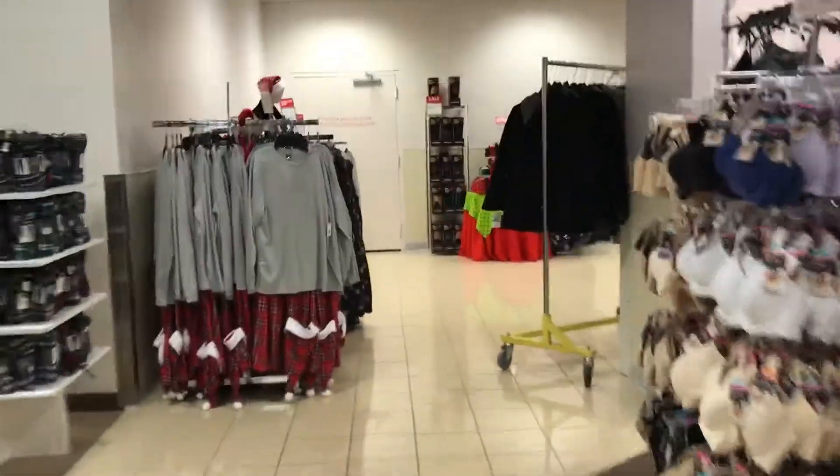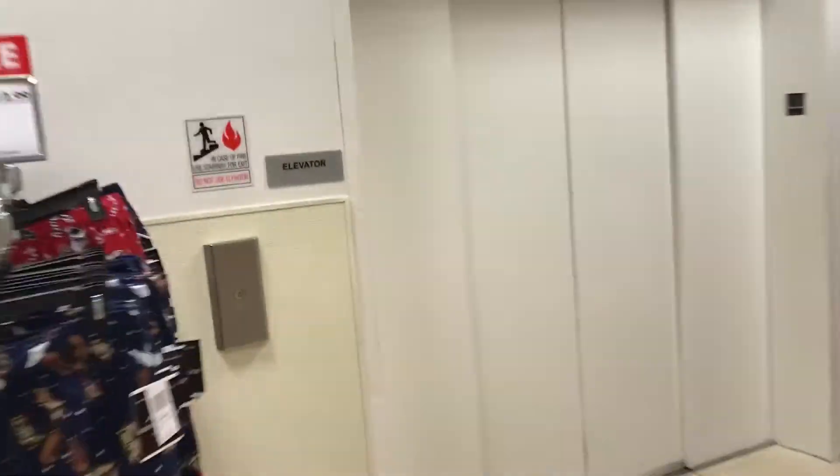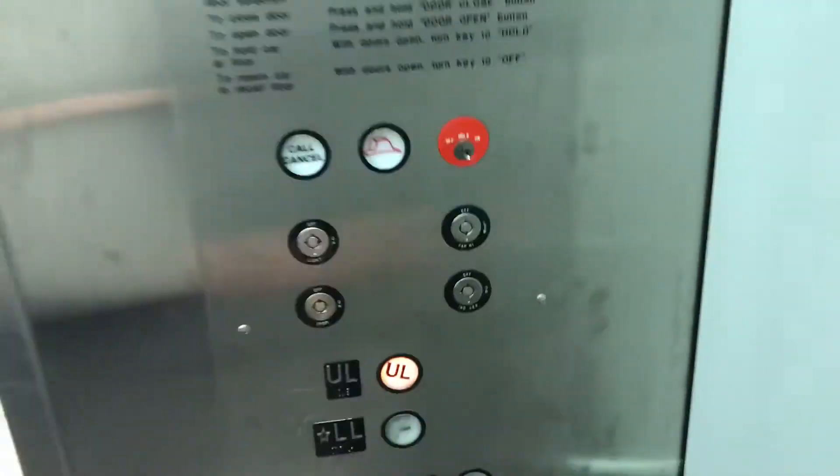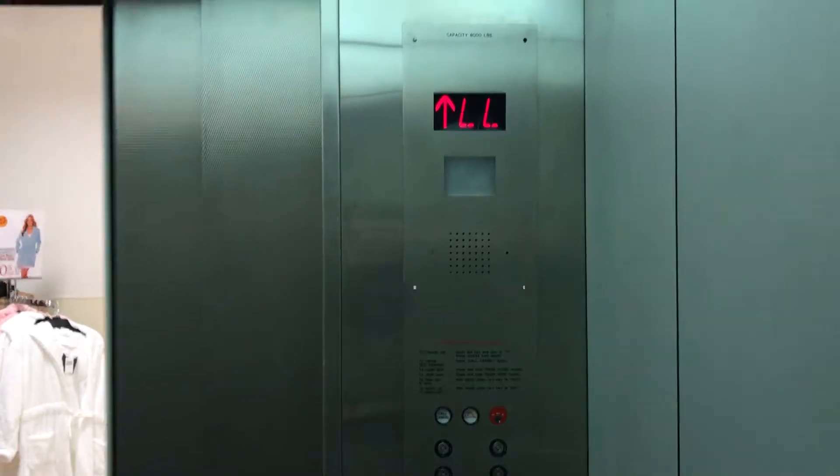Here we come to the elevator at Boscov's at Woodbridge Center Mall in Woodbridge, New Jersey. Epco inch line. This looks like a good clutch. Got a UL. This is a big elevator — 8,000 pounds.